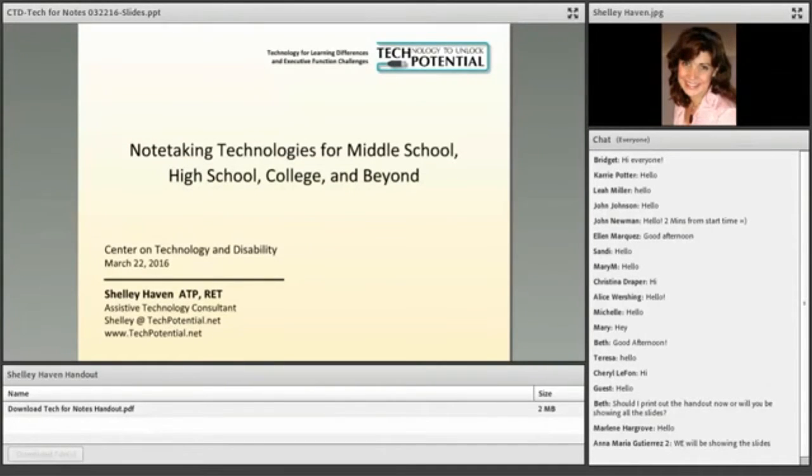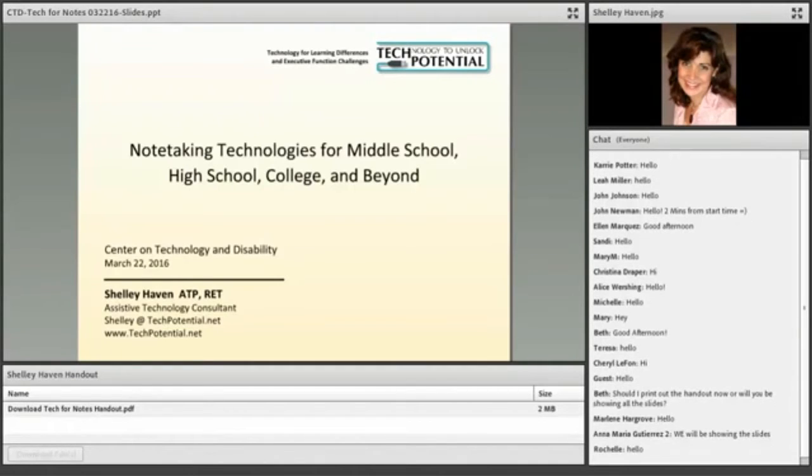For those of you that don't know, Shelly works at a consulting firm and she specializes in serving individuals with learning difficulties and other disabilities that affect executive functioning. Without further ado, I'll hand it over to Shelly.